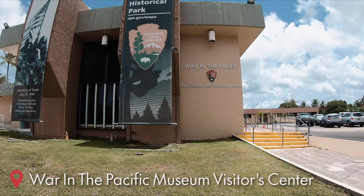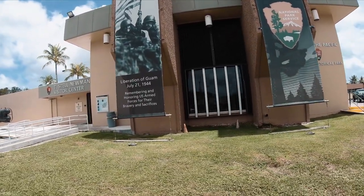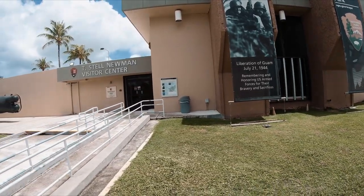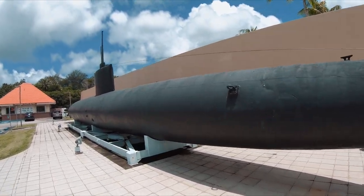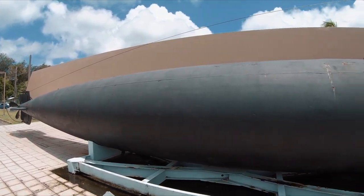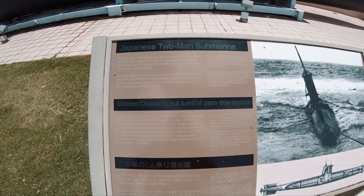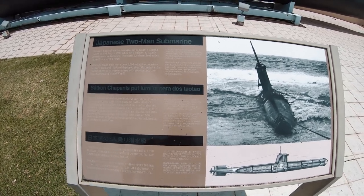Another stop on the Guam visit is the War in the Pacific National Historic Park. It's remembering and honoring U.S. Armed Forces who fought in World War II. Quite interestingly, over here is the submarine — I think this is a Japanese submarine from World War II. Not very big inside, and I'm talking from experience. We're going to head inside and take a look at what is in this national park. It's a Japanese two-man submarine, like I thought. It ran aground at Guam in 1944 while on a mission to attack America's shore facilities. The Battle for Guam had ended more than a week before this submarine washed ashore.